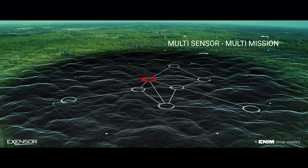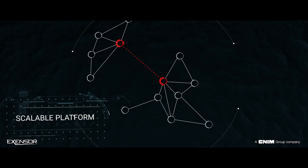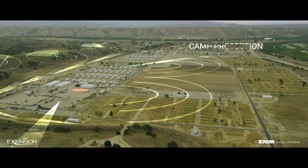The scalable FlexNet platform can be deployed as a mobile, semi-fixed or permanent surveillance solution for 24-7 monitoring over any terrain. The network can be deployed locally and non-line of sight.